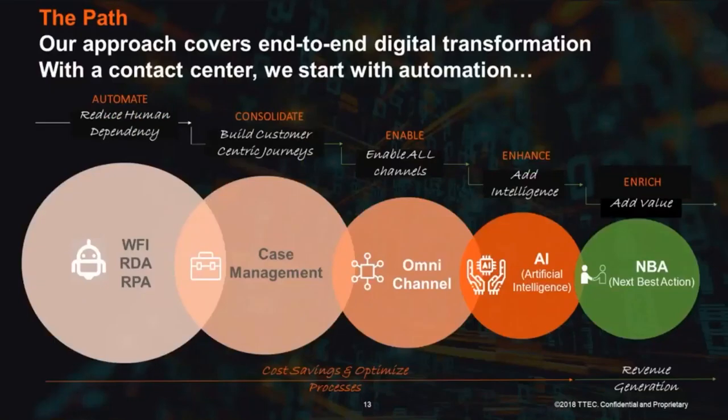To solve the problem end-to-end, we propose five steps. The first is automation — robotic automation — because it's important to stop the bleeding and solve the most urgent issues first. After that, consolidation to build customer journeys properly, then enabling every channel with a frictionless, effortless, seamless experience. Then we add intelligence to make channels smarter, and finally add value to the whole relationship. This is our approach to end-to-end digital transformation, and we start with automation.